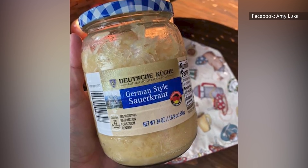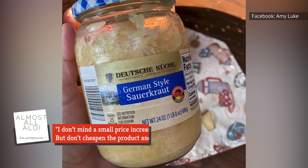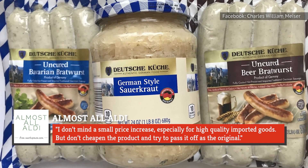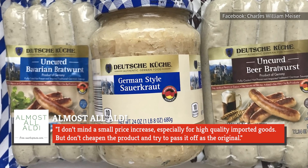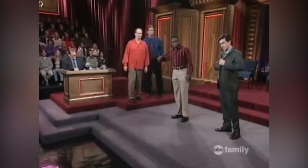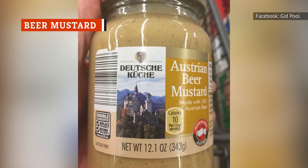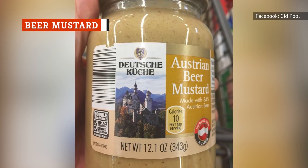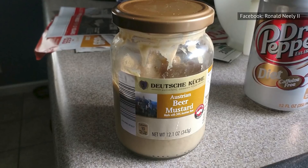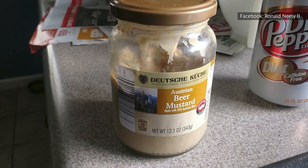Reddit wasn't the only place where customers noticed the switch, as a commenter on the Almost All Aldi blog called it out, declaring: 'I don't mind a small price increase, especially for high-quality imported goods, but don't cheapen the product and try to pass it off as the original.' Aldi's sauerkraut isn't the only product that changed in flavor when it shifted from 'imported from' to 'inspired by,' as one keen-eyed customer on Reddit noticed that the beer mustard made a big switch in its ingredients.